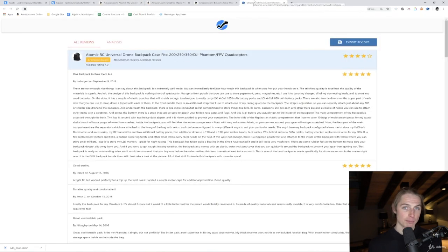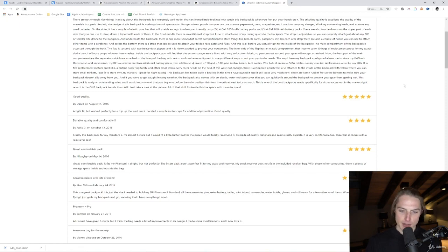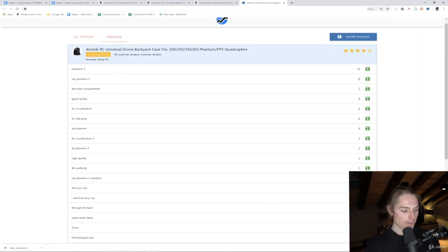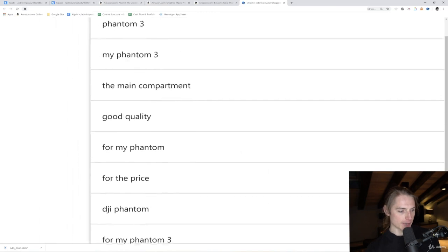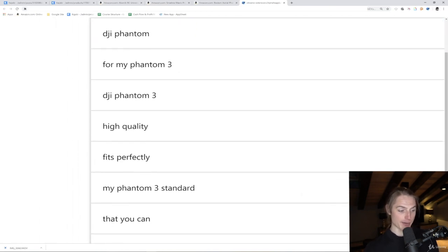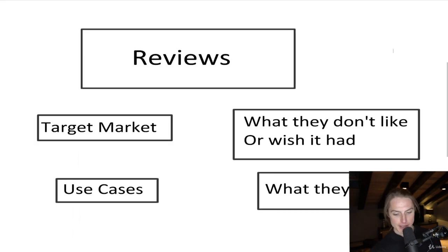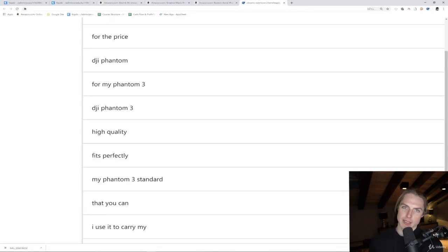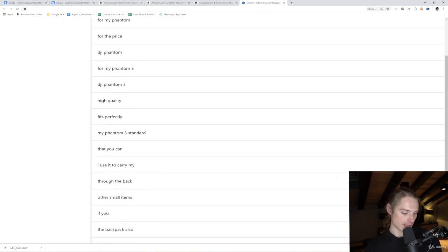Then you hit extract. You don't need to pay for Helium 10 to get this — you can get the Chrome extension for free; we have a link down there. You could either export these and save them into Excel yourself, or use an analysis. I like the analysis because you can see exactly what people are using this for. It's pretty safe to say people are using this for the Phantom 3 — that's a use case right there. We looked up drone carrying cases and the Phantom 3 is showing up a lot.